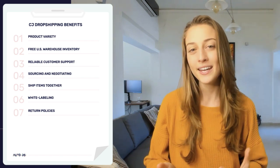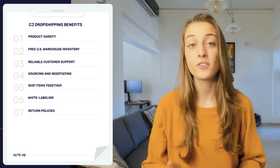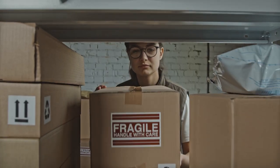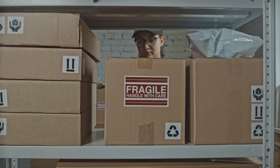The seventh benefit is return policies. Like most Chinese suppliers, CJ Dropshipping prefers not to get the item shipped back to them. Instead, they'd prefer to either compensate you or ship out a new product altogether, which saves you and your customers the hassle of shipping back a return. Returns are very situational, so you can always reach out to their customer support and they'll let you know what to do — and like we said, their support is one of their benefits, so they should be getting back to you pretty fast.